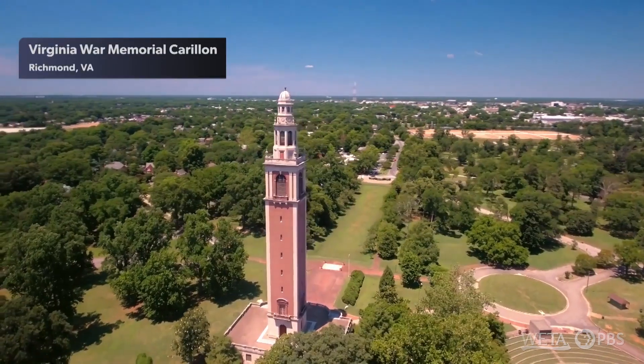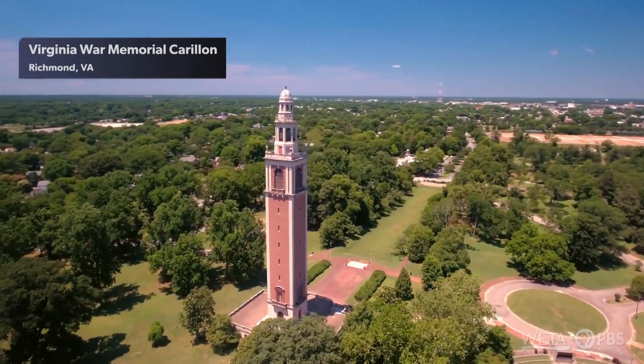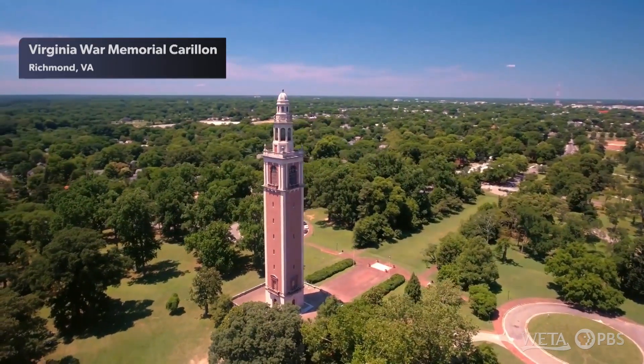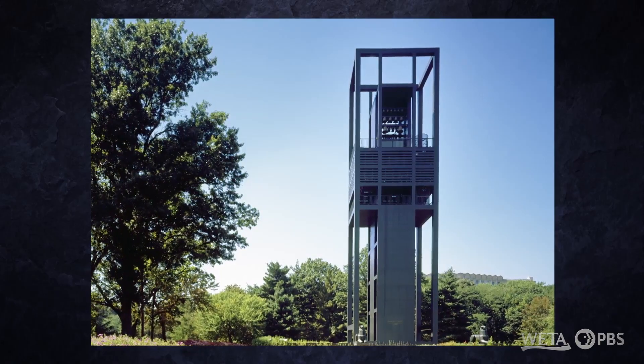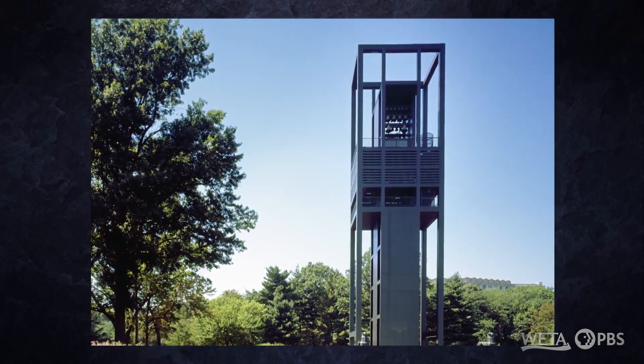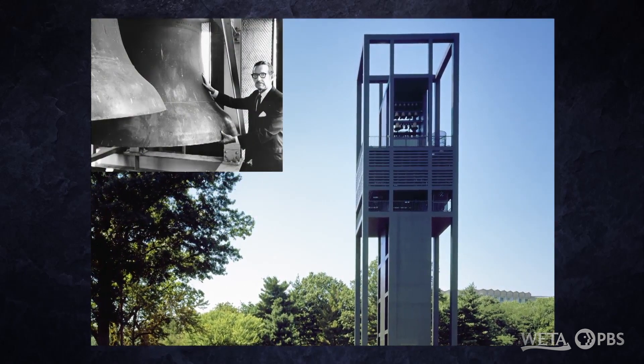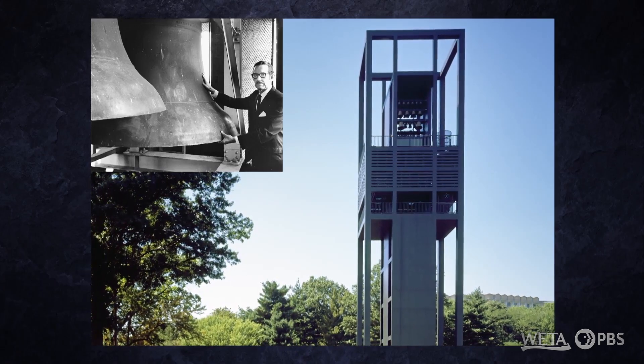Nasser first studied on the Virginia War Memorial carillon in Richmond, while a student at Virginia Commonwealth University. He moved back up and wondered if he would ever play a carillon again. A friendly park ranger told him to come to the Netherlands carillon to meet the director, Frank Law, which he did, and Frank accepted him as a student.